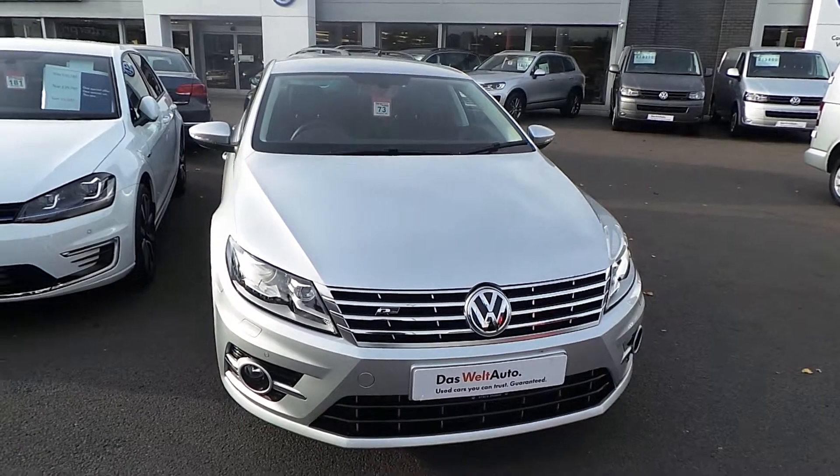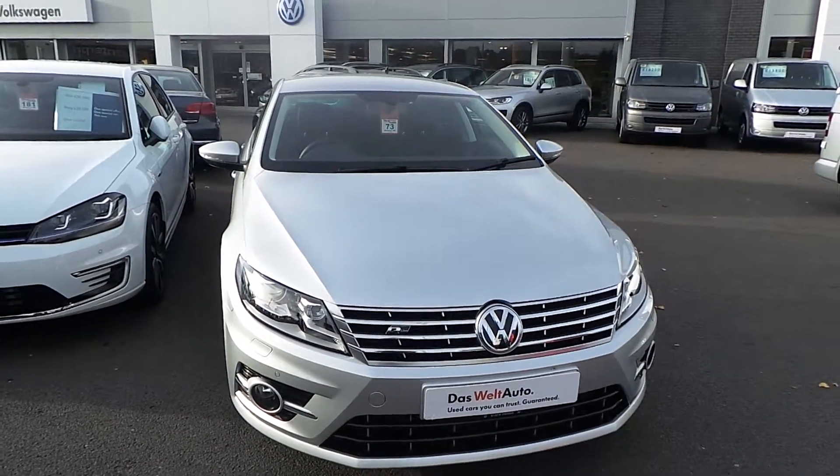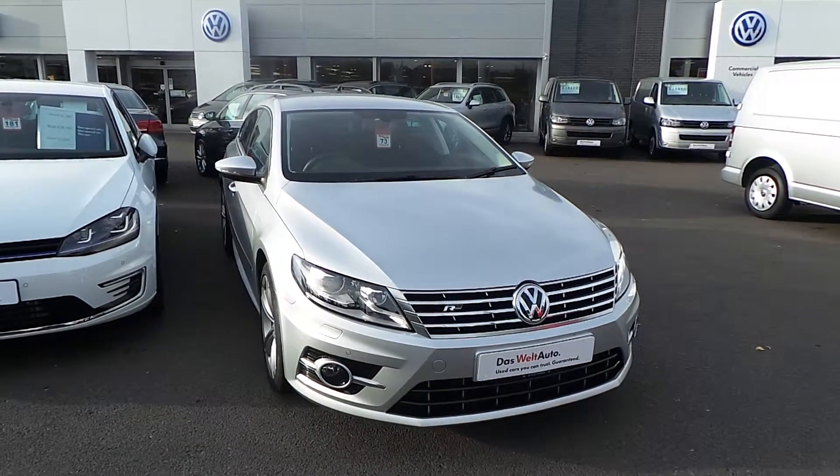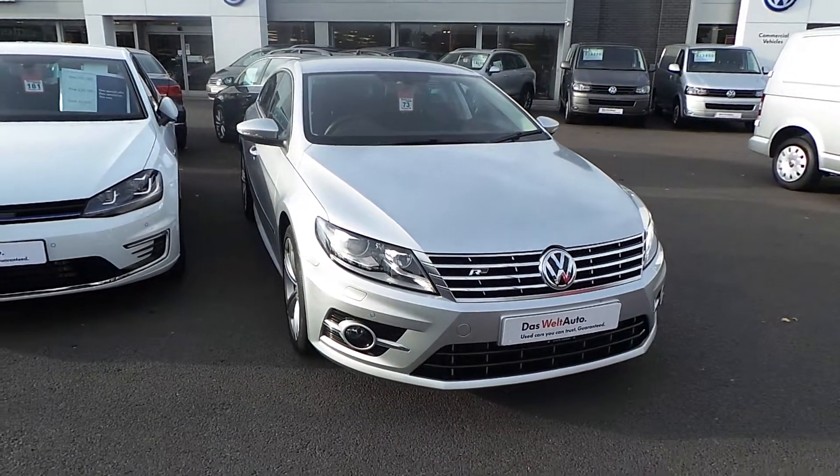Hi, I'm Phil. I'm going to show you round our December 2014 registered Volkswagen CC R-Line 177 DSG that we have on sale here at Wrexham Volkswagen.